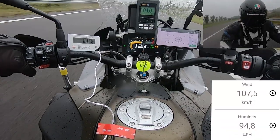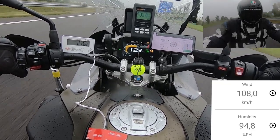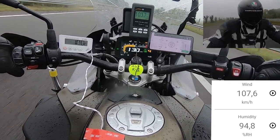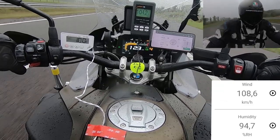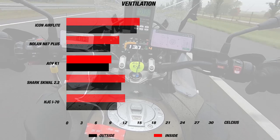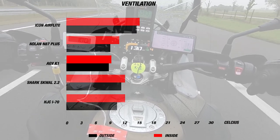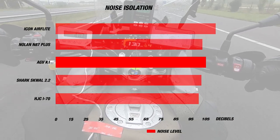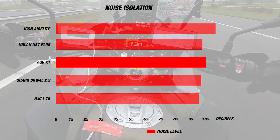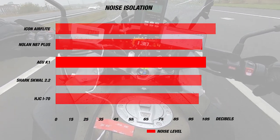The liner is AGV's dry comfort liner, which is prepared for a comm system and will also fit glasses. When we tested the K1, it was a rainy day and the day's airspeed was 115 to 130 kilometers per hour. The day's exterior temperature was around 8 degrees Celsius or 46F, while the helmet was 2 degrees hotter at 10 degrees Celsius or 50F, and the noise level in the helmet was 105 decibels. Overall, these are very good results considering the helmet's low price point.